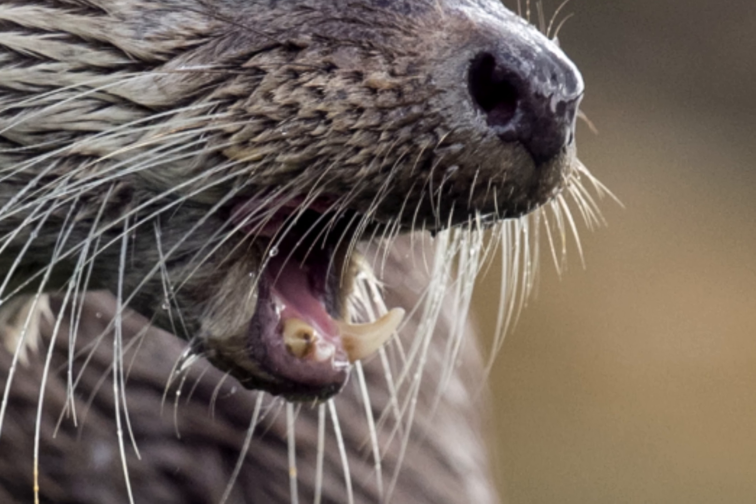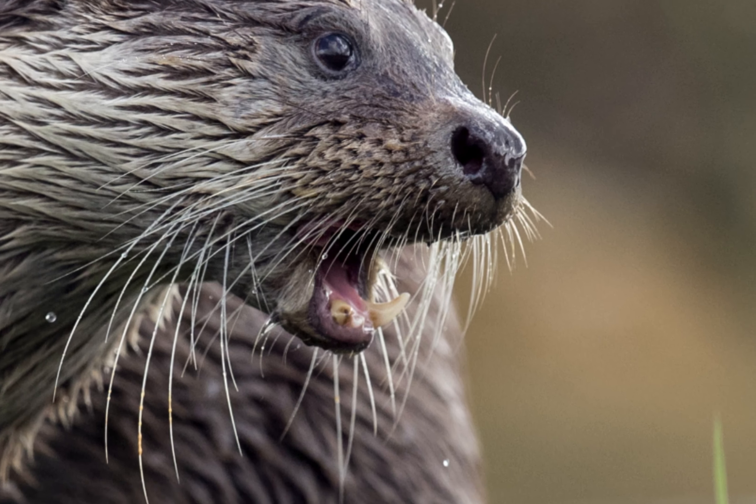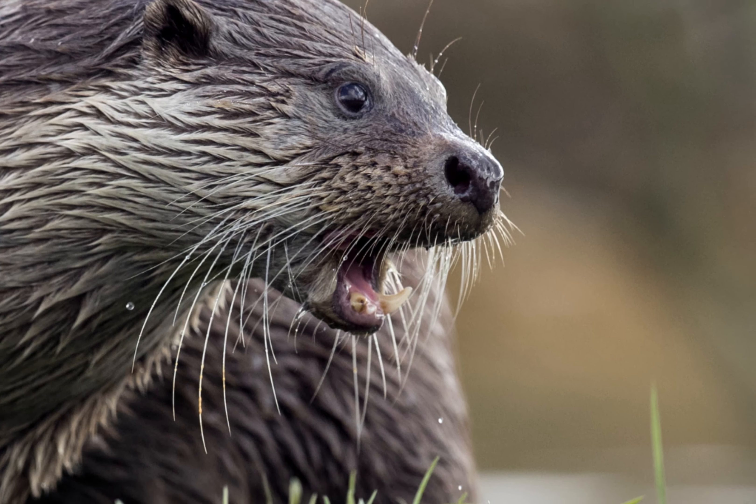As we begin to zoom out, you'll notice that the fur is very dense. That's typical of a creature that lives underwater. Yes, this is an otter.